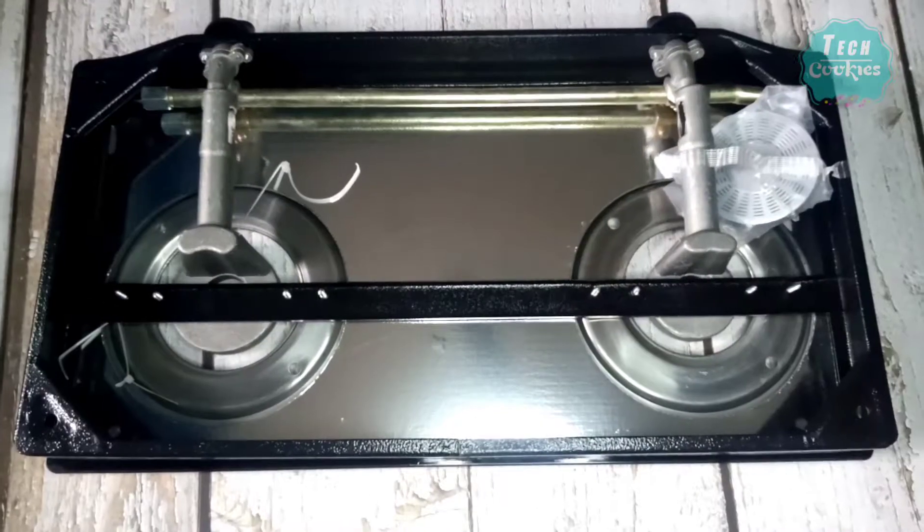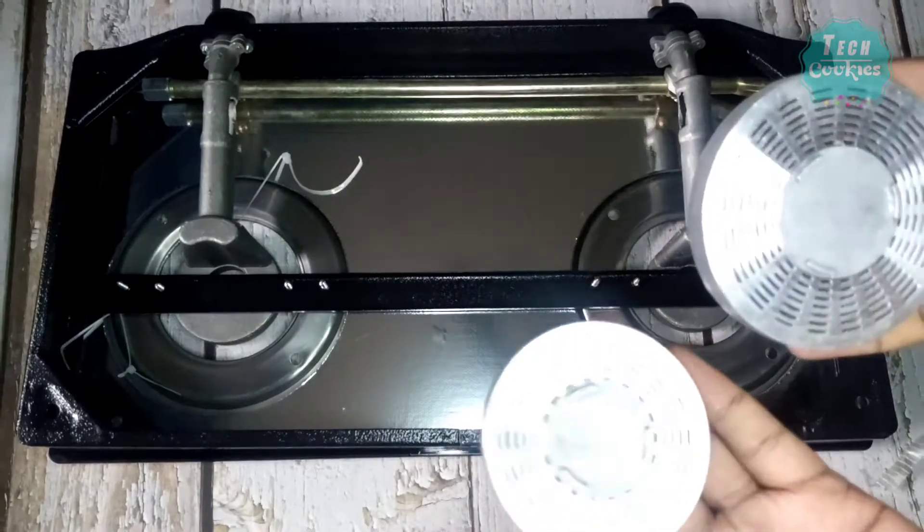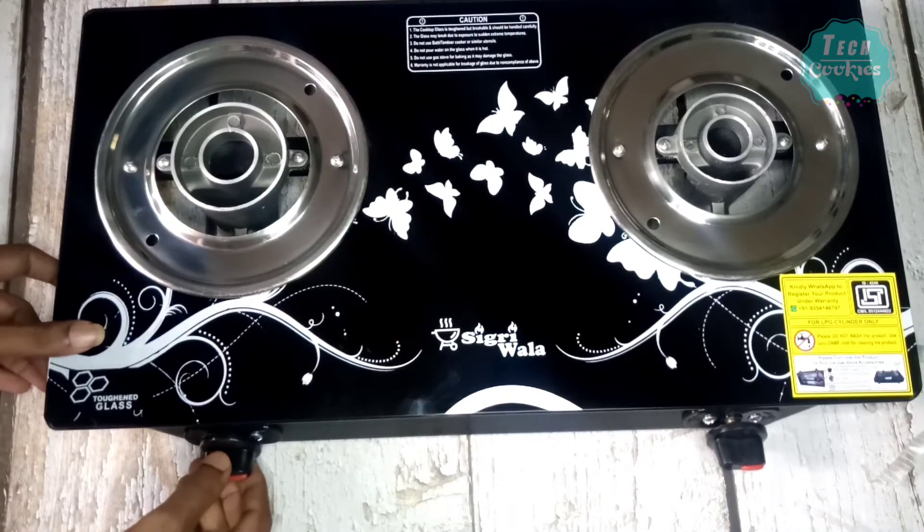The main attraction of the gas stove is the burner design. It is a very good design and very strong. After igniting the gas stove, the light will appear on the other side.